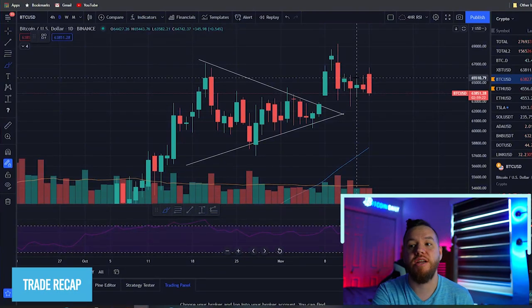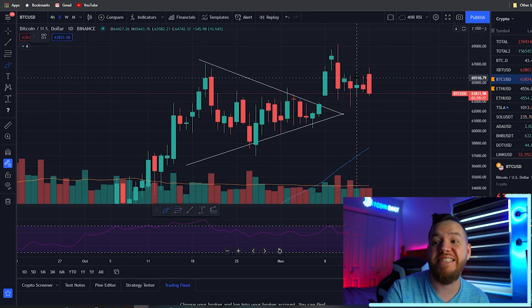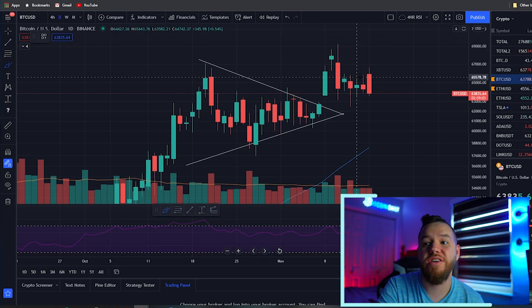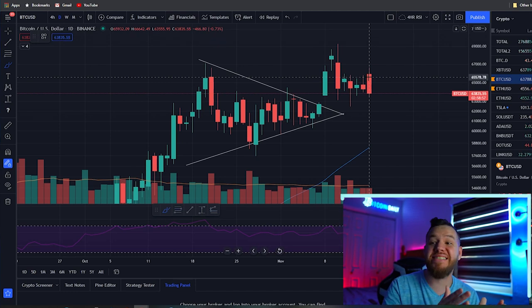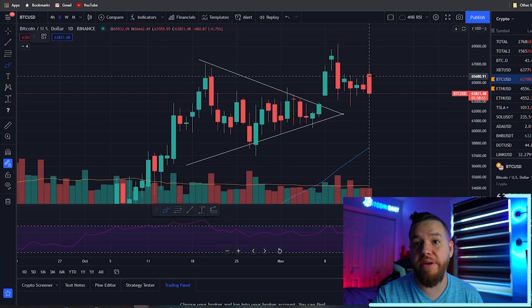First, let's do a recap of the trade setups from Friday's video. Not too much happened — the two trade setups we gave were above 66k and a bounce back at 62k. We did not get under 62k, so that trade did not trigger. The 66k did trigger last night when the new weekly and daily candle opened.